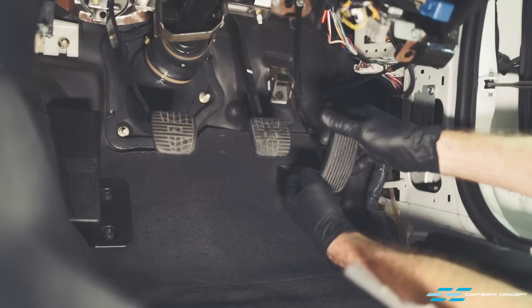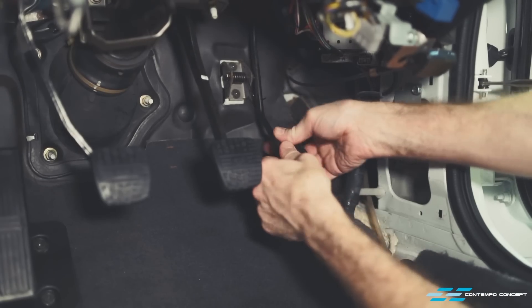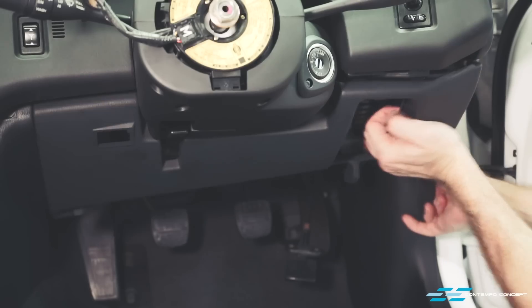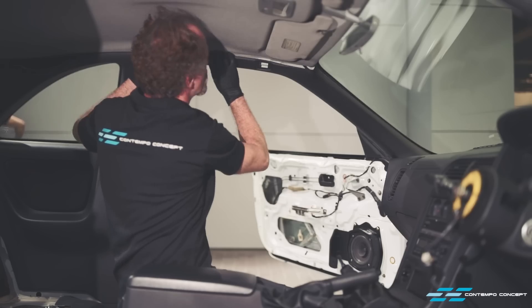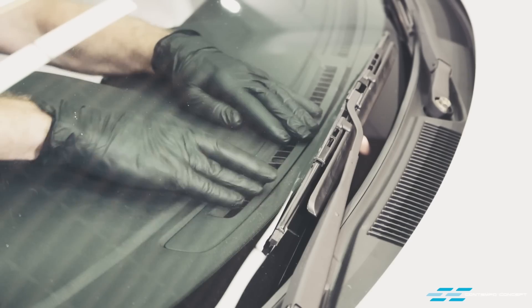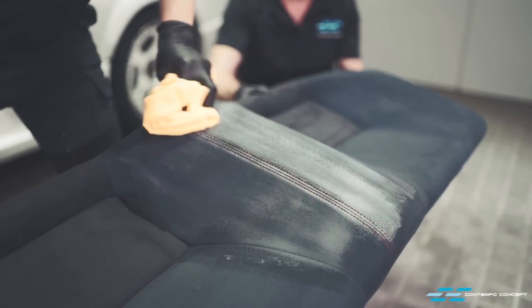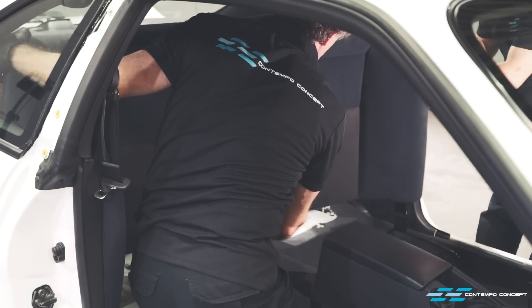Pedal covers are often overlooked but not by us. A new set is ordered and installation is very easy. Then on go the other bits of new trims back in their places one by one. The rear seats are in great condition — almost seems like no one has ever used them for the last 23 years. All they need is a good clean up and they are ready to go.